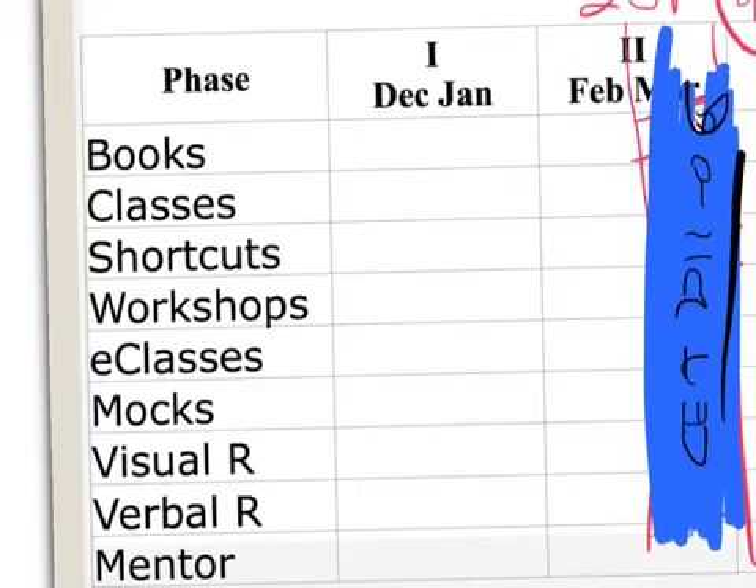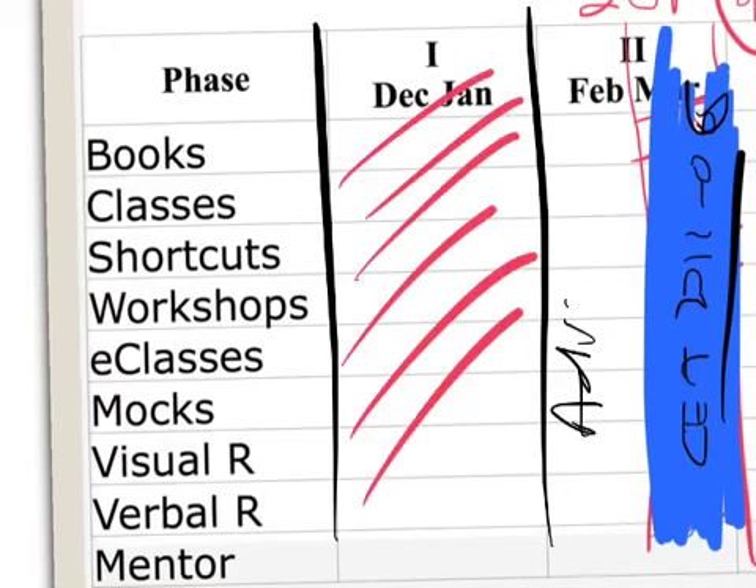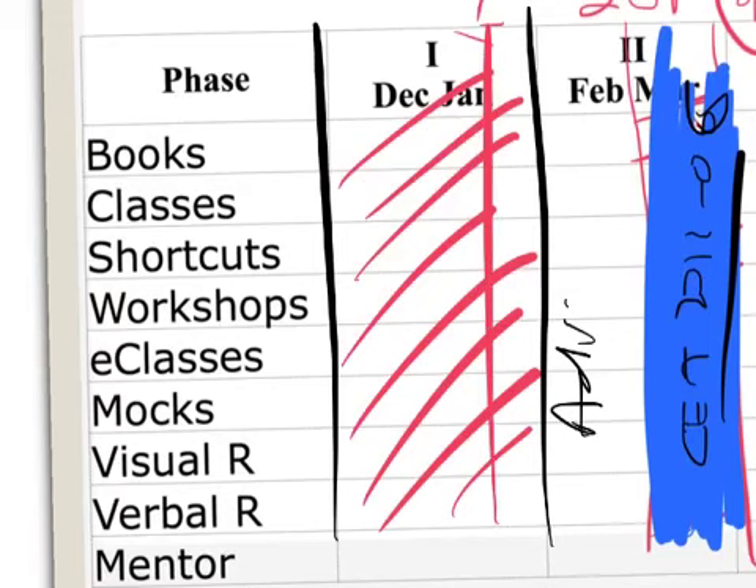I'm giving you two months — December and January — to complete the syllabus once, because February will be for advanced-level work. If you're only preparing for CET and not CAT, you're behind those who've been studying for almost a year for CAT. Don't worry about your mock scores in December; scores after January 15th are what matter most.